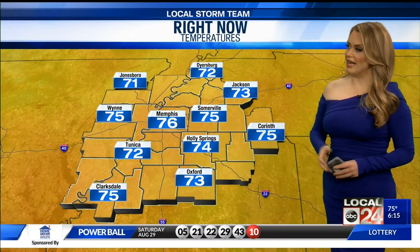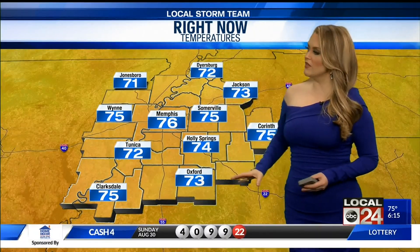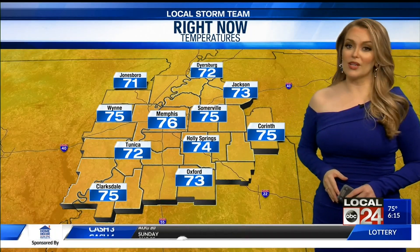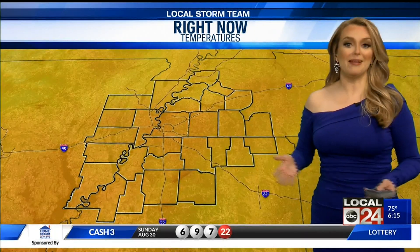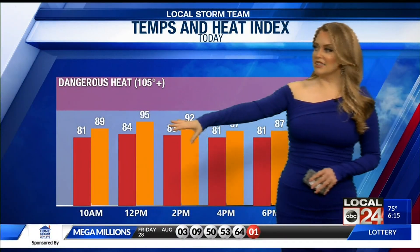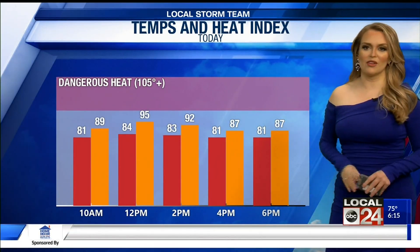Looking at our temperatures right now this morning — still pretty mild. 76 in Memphis, most of us in the low to mid 70s, so pretty comfortable. The earlier you get out, the more likely you'll be able to get things done. As we get through the day, it will start to warm up quickly around 10 o'clock, feeling like 89 to 95 around noon, but then we start to cool off because of all the rain.